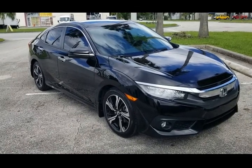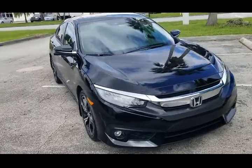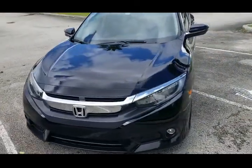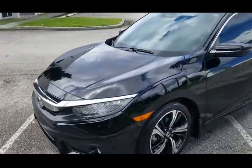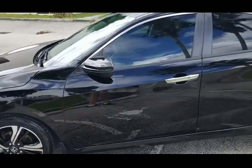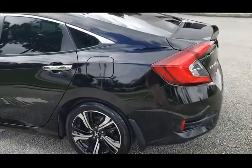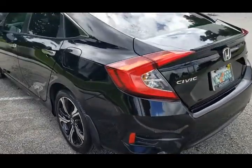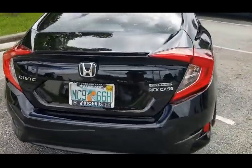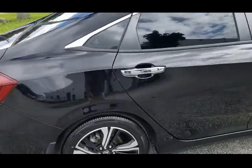Greetings from Nova Auto Sales in sunny South Florida. This is a 2016 Honda Touring. The vehicle's in beautiful condition inside and out. Black on black, loaded up — navigation, all the extras inside. Let's go ahead and take a closer look, panel by panel, and show you the condition of the vehicle.